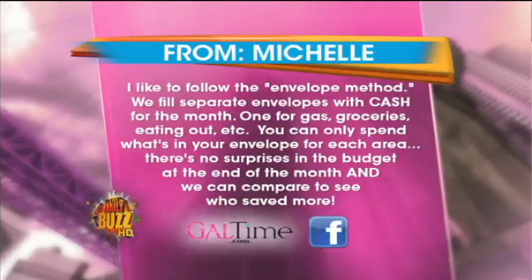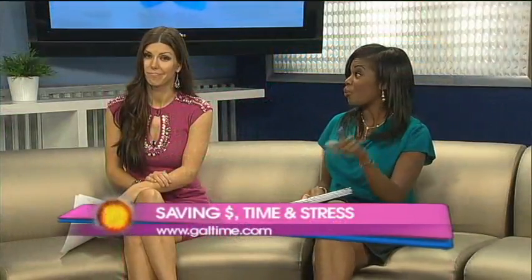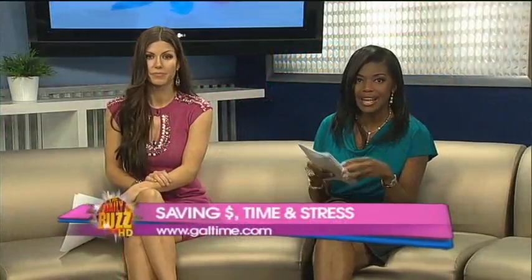Michelle says: I like to follow the envelope method like Dave Ramsey. We fill separate envelopes with cash for the month — one for gas, groceries, eating out, etc. You can only spend what's in your envelope for each area. There are no surprises in the budget at the end of the month, and we can compare to see who saved more. That is a great idea to stay on a budget.